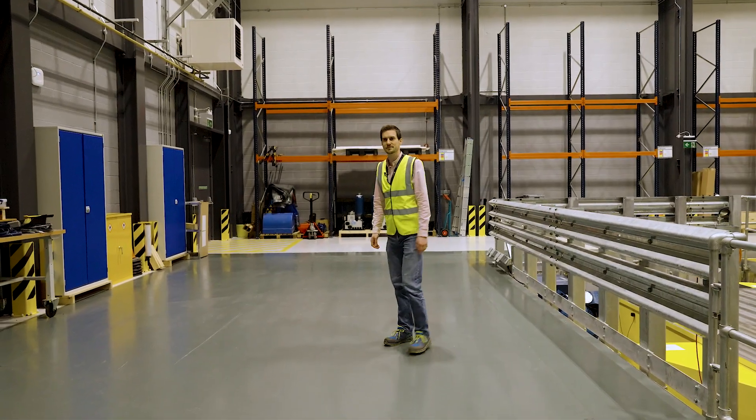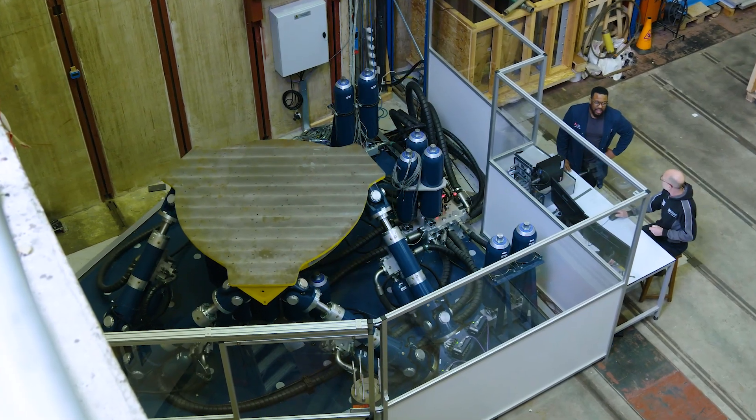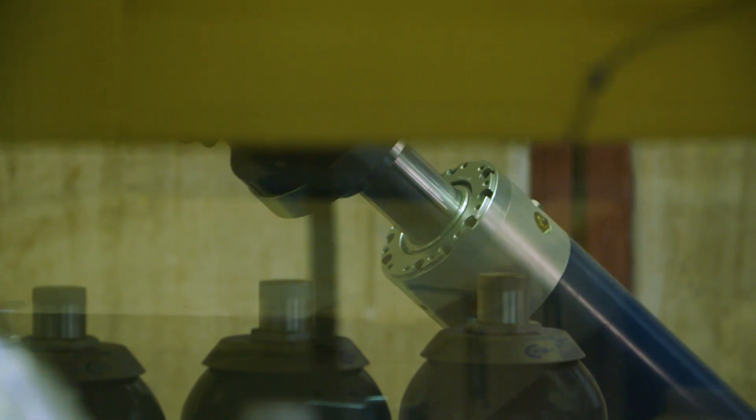This is the area where a hexapod will end up. It has an 800 kilo payload and a very high acceleration capacity of 8g in all three axes simultaneously.